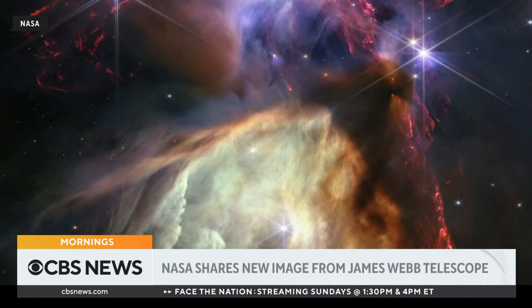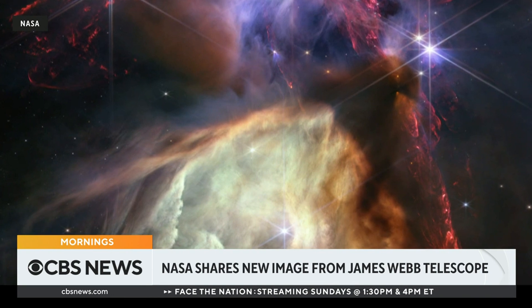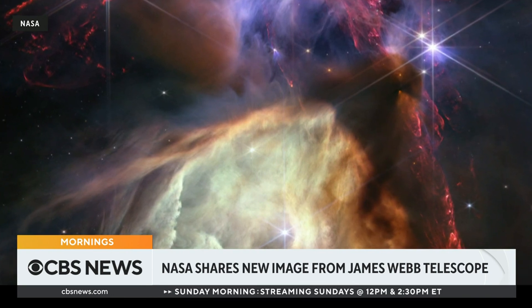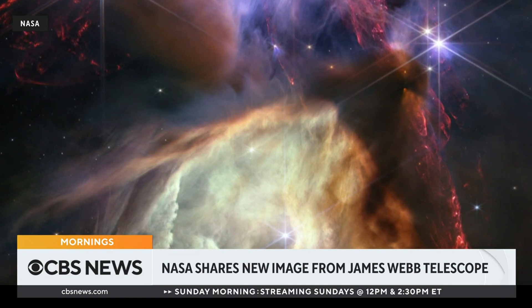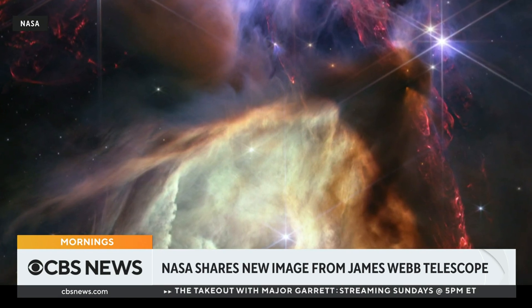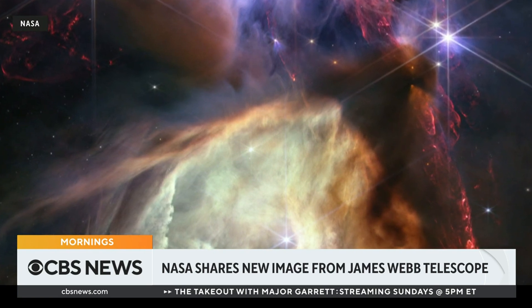NASA has published this stunning new image from the James Webb telescope to mark one year since it started sending us images from deep space. It shows a small star forming region in a complex of interstellar clouds closest to our solar system, about 390 light years from Earth.